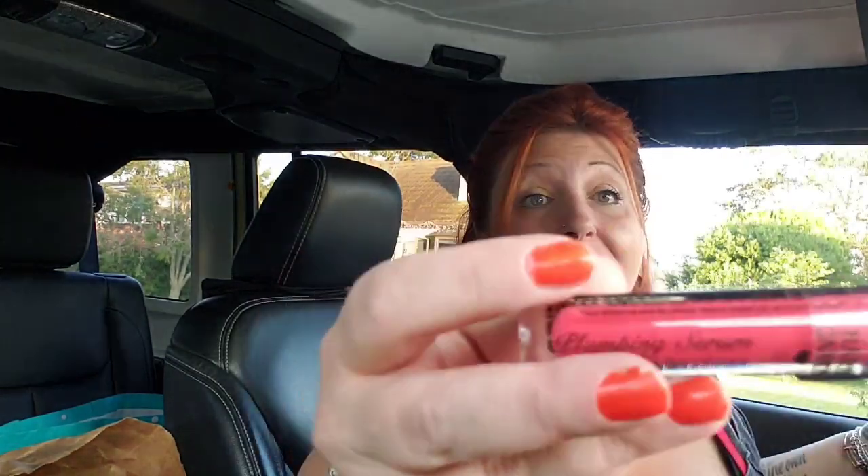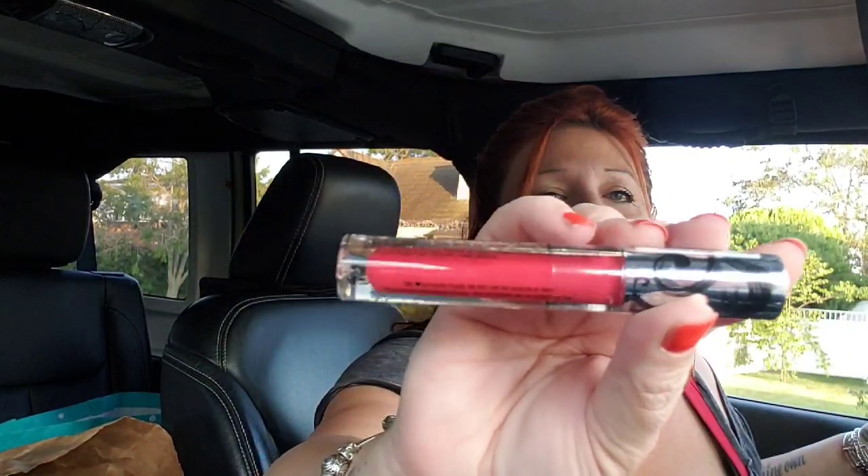I found some super exciting stuff in the makeup section. I bought a bunch of these because the color is gorgeous — it's called Showstopper and it is a plumping serum. It is a really beautiful red; I absolutely love it. I think it's going to make gorgeous gifts, and I picked up six of them since they had a lot.